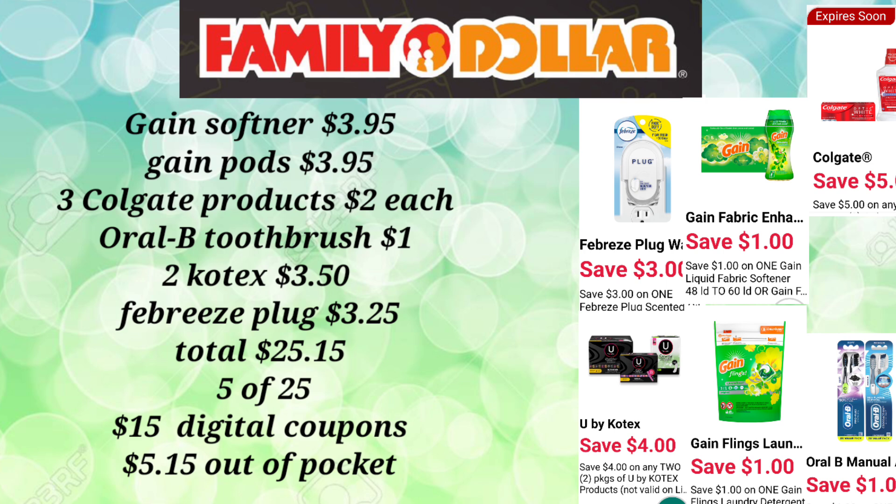Then we're going to pick up the Oral-B Toothbrush for $1 — that is the Healthy Clean Toothbrush. We'll pick up two of the U by Kotex at $3.50, which will total to $7, and just the Febreze Plug (not the refill) for $3.25.